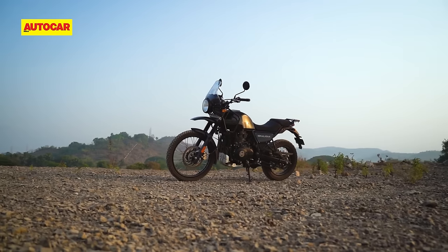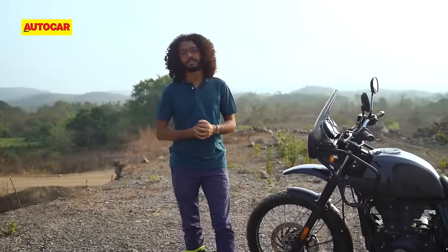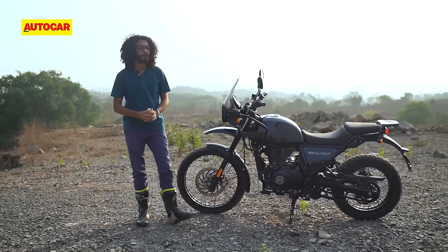Adventure tourer options at the budget end of the spectrum have been few and far between for some time, which is why the Royal Enfield Himalayan has had a little playground mostly to itself for quite a few years now. More recently though, we have seen more options come into the market, including the Himalayan's most direct competitor yet — a bike that comes from an old, old rival.